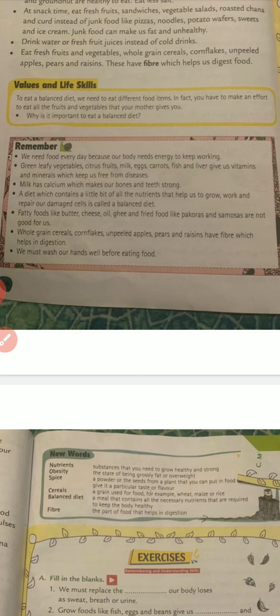Fatty foods like butter, cheese, oil, ghee and fried food like pakoras and samosas are not good for us. Whole grain cereals, cornflakes, unpeeled apple, pear and raisins have fibers which help in digestion.